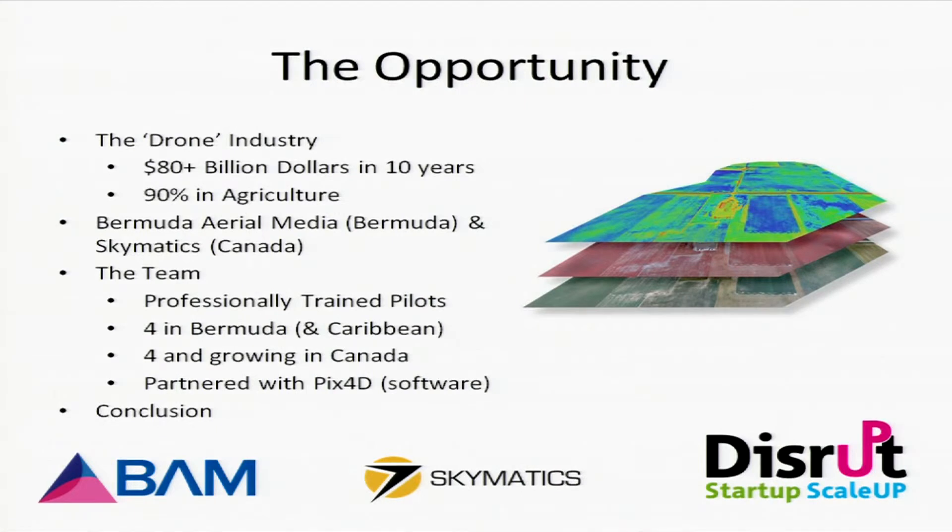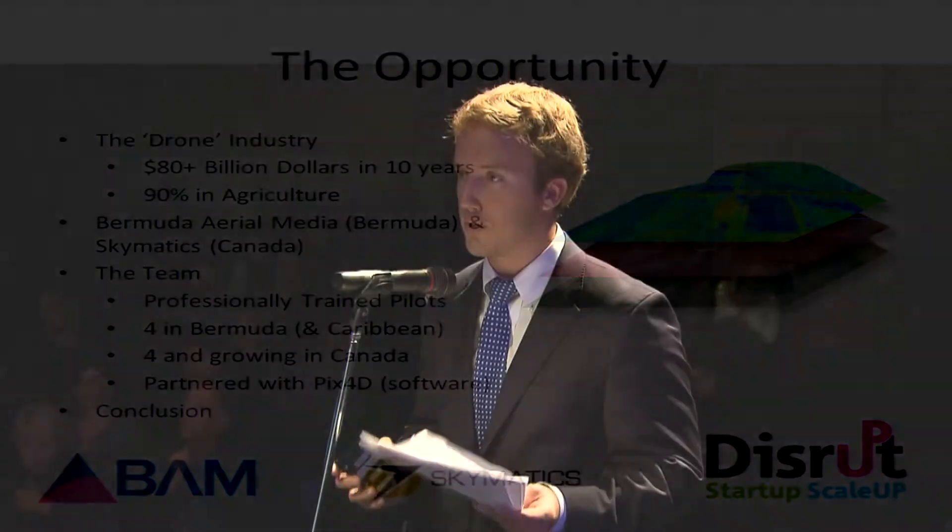Our two companies — Bermuda Aerial Media, based in Bermuda, and Skymatics, based in Calgary, Canada — are in a perfect position to take the lead in this industry from the start. Once regulations are in place, we will also be expanding into the U.S. and Europe, building on our network and drone equipment to expand our footprint.